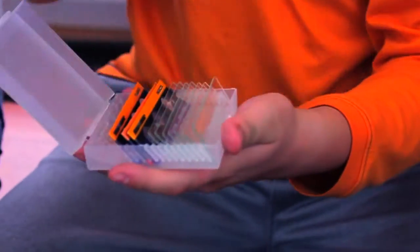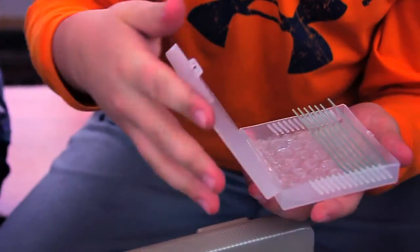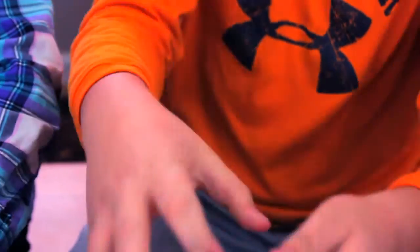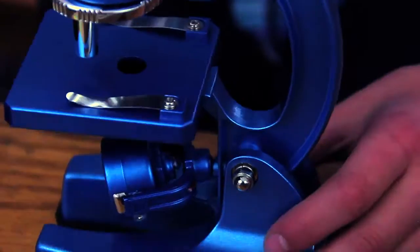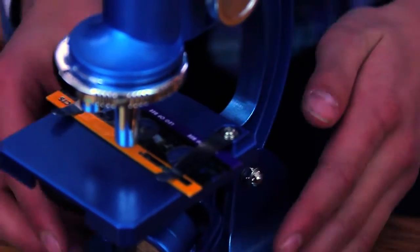Also included in the kit are six slides, each containing multiple provided specimens. Further, six blank slides are provided for your own custom specimens. The stage clips are greatly efficient for holding your slide in place.